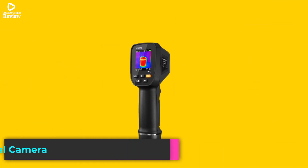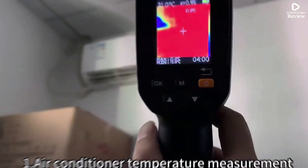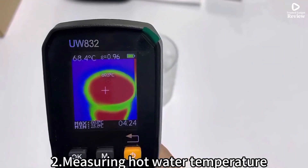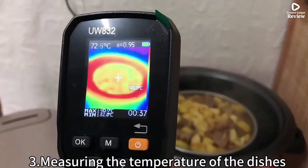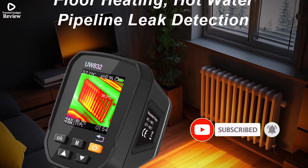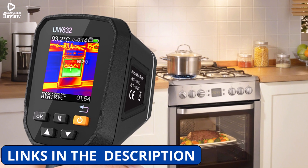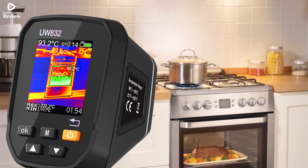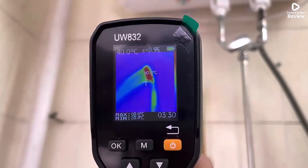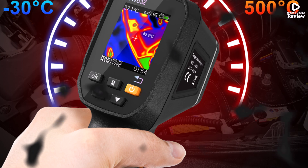Product number 3: UWEI Handheld Thermal Camera is a compact yet powerful tool for quick thermal diagnostics. Featuring a USB rechargeable battery and built-in 8GB memory card, this camera is built for portability and convenience. It's a great option for users needing to detect temperature changes in automotive systems, HVAC units, or household electricals. Its small display size, under 1.9 inches, makes it ultra-compact while still providing decent thermal visuals. The camera's adjustable emissivity, from 0.01 to 1, enhances accuracy across different materials. While it's not a smart device and lacks high-end thermal resolution, its simplicity and practicality make it ideal for quick inspections.